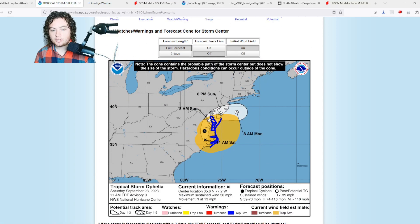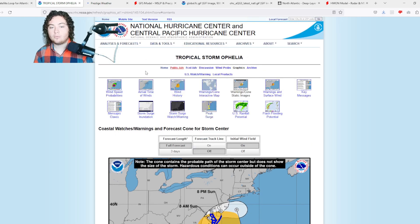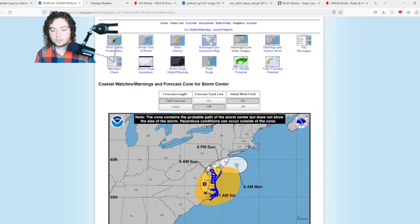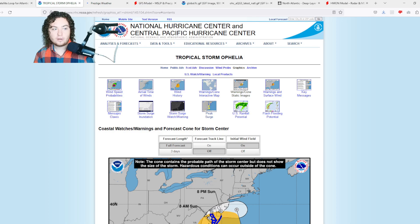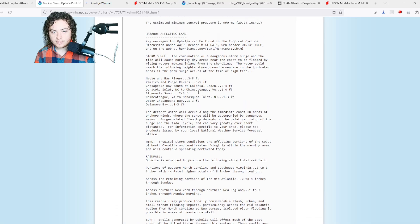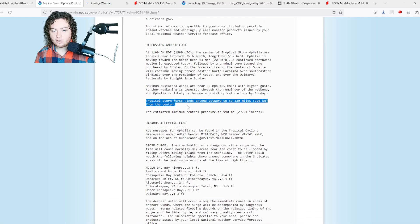Tropical storm warnings extend through much of Chesapeake Bay, through parts of the Delmarva Peninsula, all the way down to the Outer Banks of North Carolina. A lot is going on — we still have a long way to go before this dissipates and a lot more rain to come. Areas being impacted include Fayetteville, Greenville NC, Virginia Beach, and the Eastern Shore of Maryland and Delaware. Tropical storm force winds extend outward 320 miles from the center.